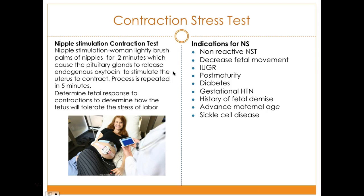In the contraction stress test, breast stimulation causes the uterus to contract, and this process is repeated every five minutes. The goal is to determine the fetal response to contractions — how the fetus will tolerate the stress of labor. Indications include non-reactive NST, decreased fetal movement, intrauterine growth restriction, post-maturity, diabetes, gestational hypertension, history of fetal demise, advanced maternal age, and sickle cell disease.